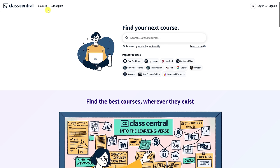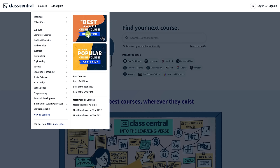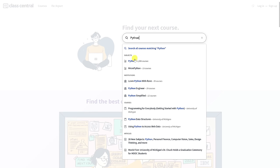On their home page, hovering over courses lets you see the most popular subjects. Or you can browse by subject or university by typing it into the search bar. For example, if you wanted to learn the Python programming language, do a search for Python. You'll see under subjects there are more than 3,000 courses for Python, so we'll select it.